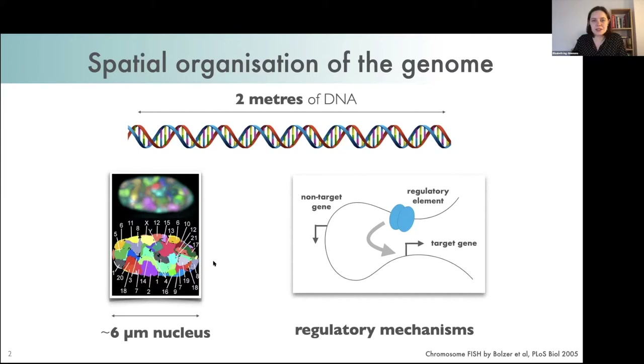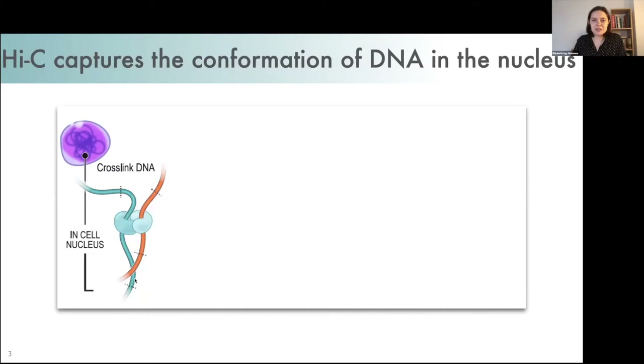Historically, genome organization has mainly been studied by imaging approaches such as FISH — fluorescence in situ hybridization — where each chromosome is labeled in a different color and occupies a distinct chromosome territory. However, these imaging approaches have limited resolution, so the method that we use to look at this is Hi-C. Many of you are probably familiar with this method, but I'm going to briefly explain it so we're all on the same page.